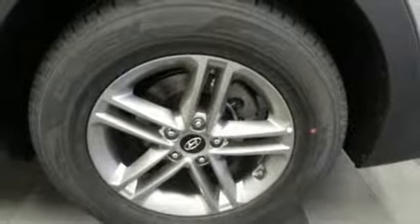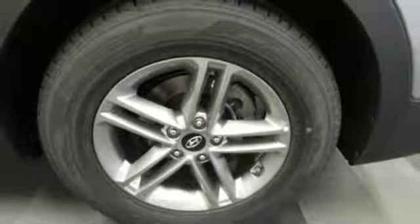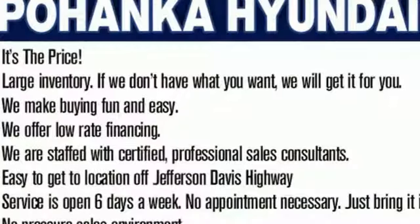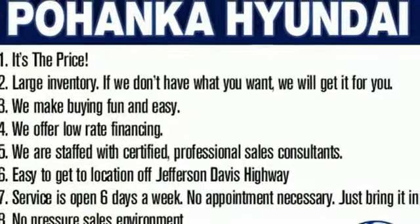The Bluetooth and rear view camera add convenience, while the drive mode select tunes your drive to your desires. Make your hectic days easier with this Santa Fe Sport. Come see it today.